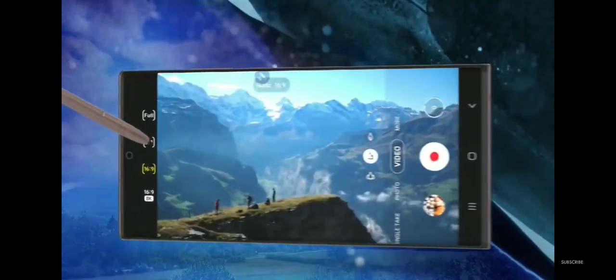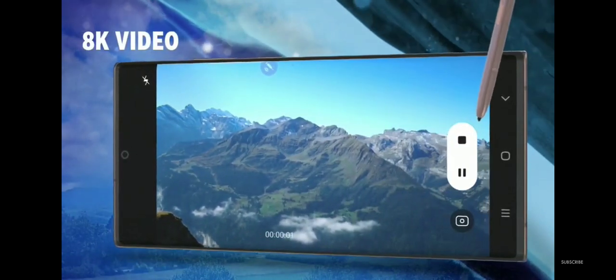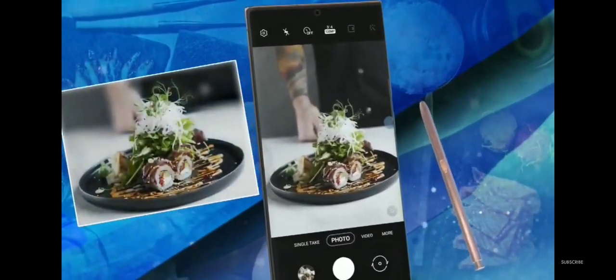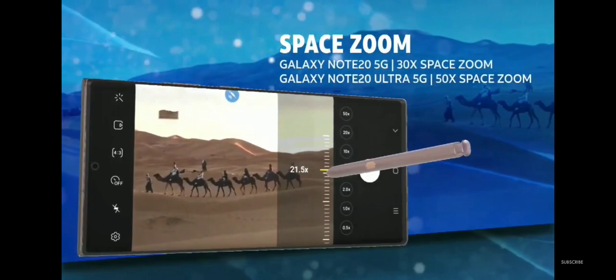Shoot like a pro with 8K video and grab a high-definition still image from your favorite shot. Capture beautifully detailed images with the high-resolution camera, and use SpaceZoom to capture images with incredible detail and clarity.